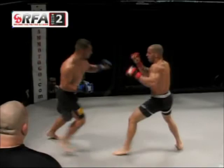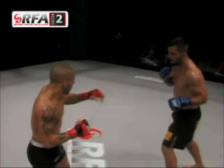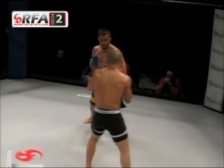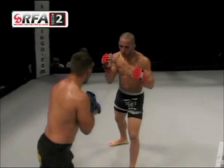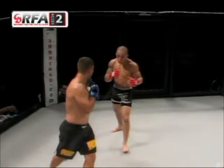Left hook from Marriott seemed to find its mark. Good right by Eric Marriott, catching that kick and delivering the right straight down the pipe. Marriott circling to his right, away from the power hand of Downing. Downing probably looking to move forward with strikes and then set up a takedown, or he may just want to stand and bang.